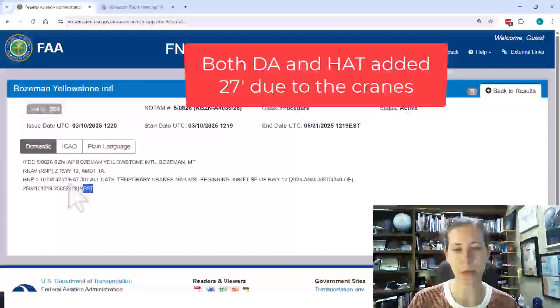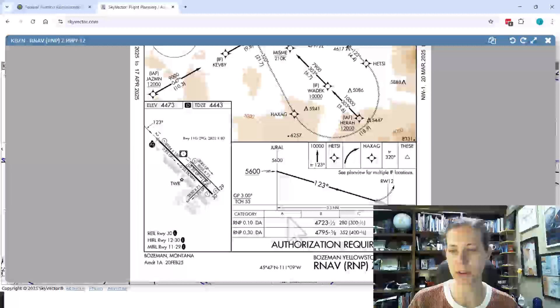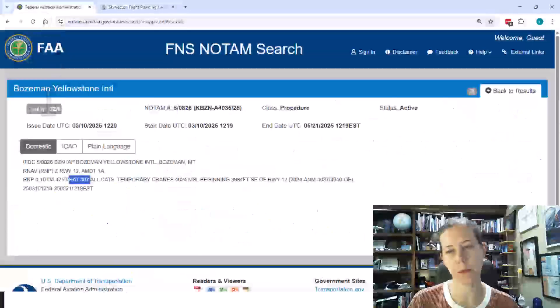So they basically added 27 feet, which makes sense when you do the math — the height above touchdown is now 307 for all categories. Notice A, B, C, D. That's a change that is important for us to note if we are flying that type of approach.